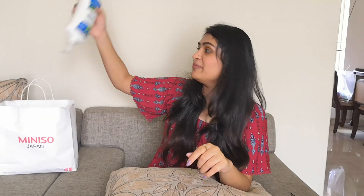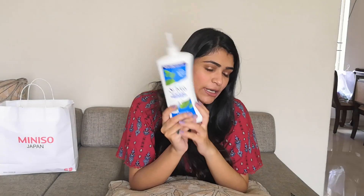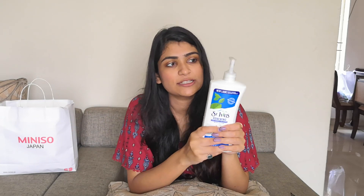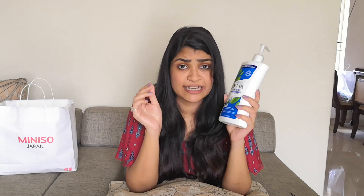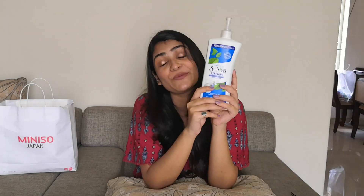The next product is the St. Ives Collagen and Elastin Renewing body lotion. I absolutely love this product. The packaging is great — it's a pump bottle. You pay around ₹649 for 621 ml, which is excellent value. It lasts me close to two and a half to three months when I apply it every day. It's creamy, absorbs super quickly, nourishes skin very well, and the smell is so mild. I love St. Ives and will definitely buy this again and again.